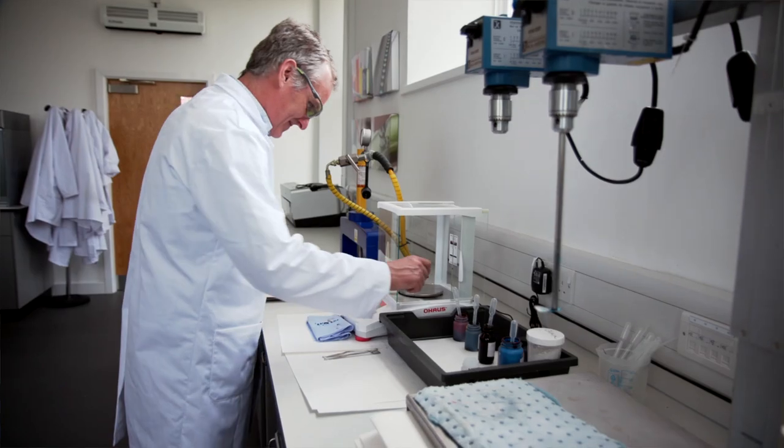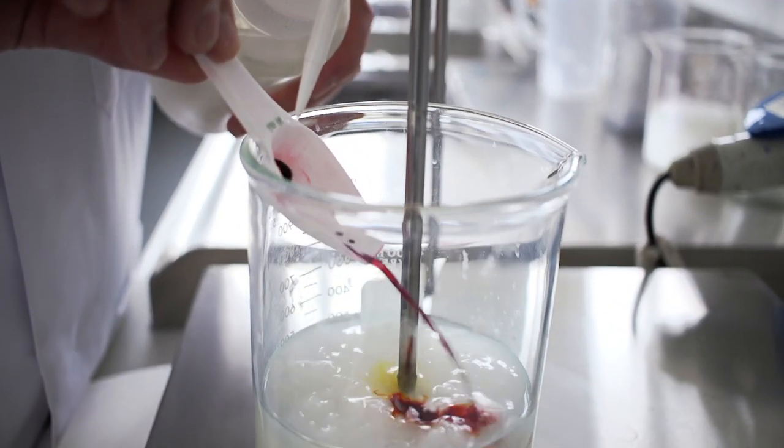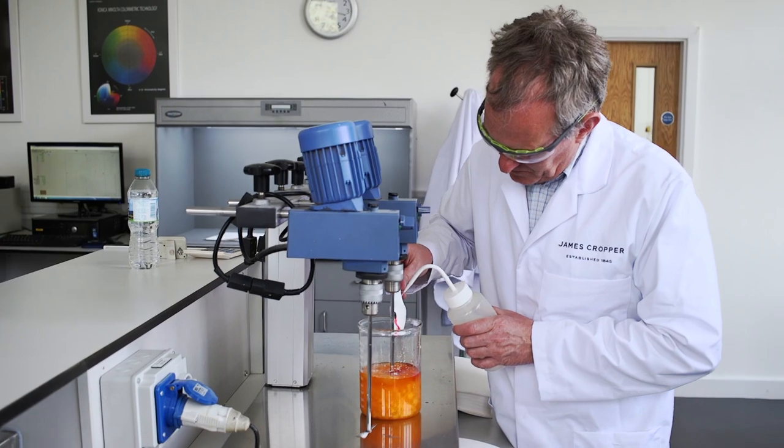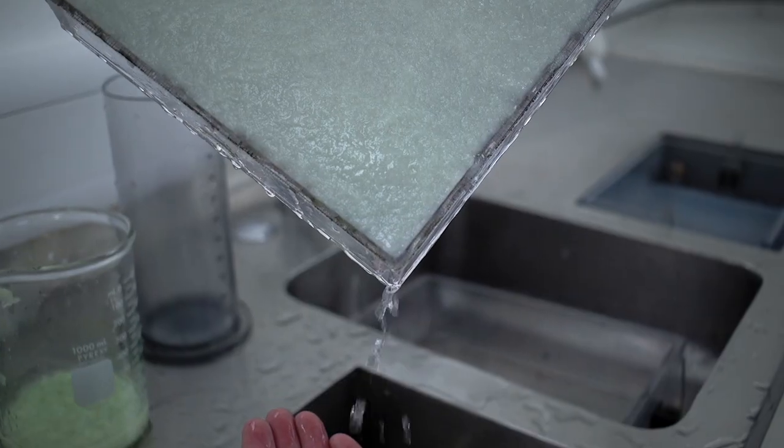Here in the James Cropper Color Lab, we specialise in colour as being one of our core competencies. This is where we create bespoke colours for customers and work alongside designers and brands to actually achieve the finished product that they require.